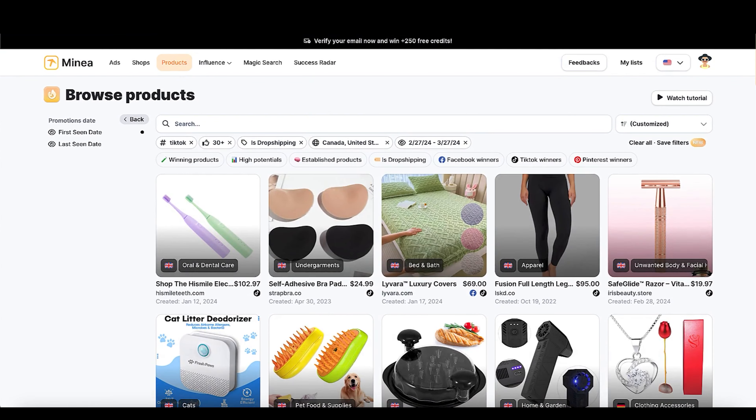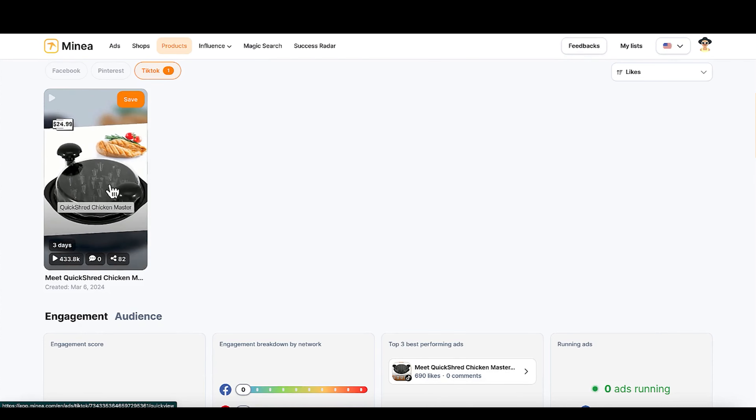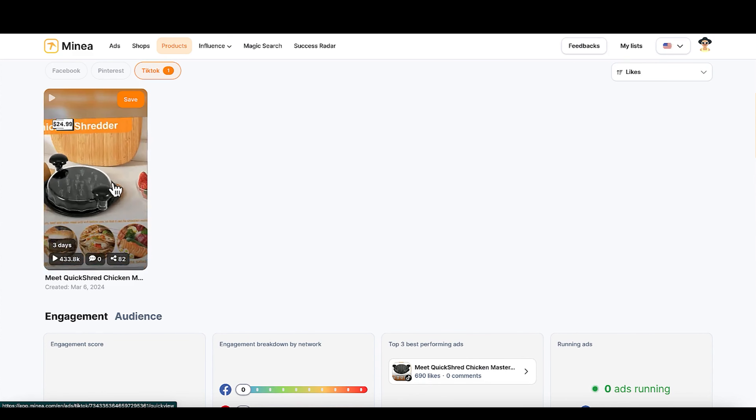Let's get into product number eight. This product is a chicken master — it makes chicken very quickly. The selling point is it doesn't make the house smell like chicken. It's a portable chicken maker you can take on the go, whether you're at work, you can make your chicken fresh. It's a nice problem-solver from that standpoint, and it's doing very well on TikTok. One video has like 400K views. I'm pretty sure you can source this for around $10 to $12.